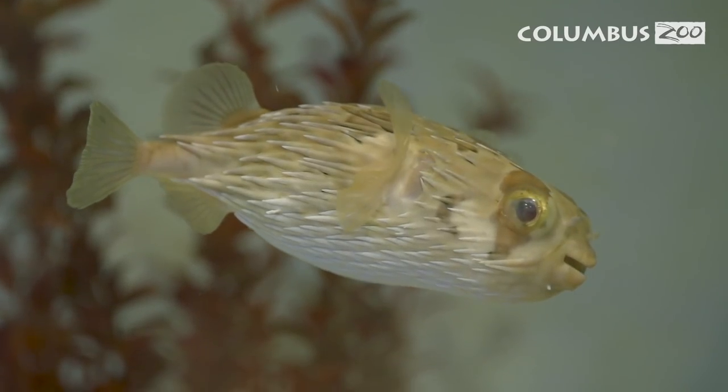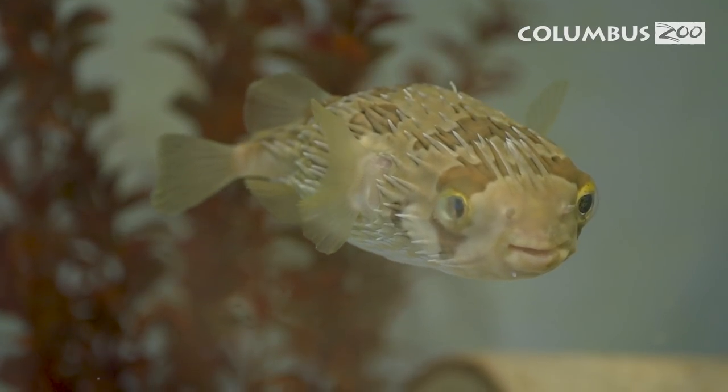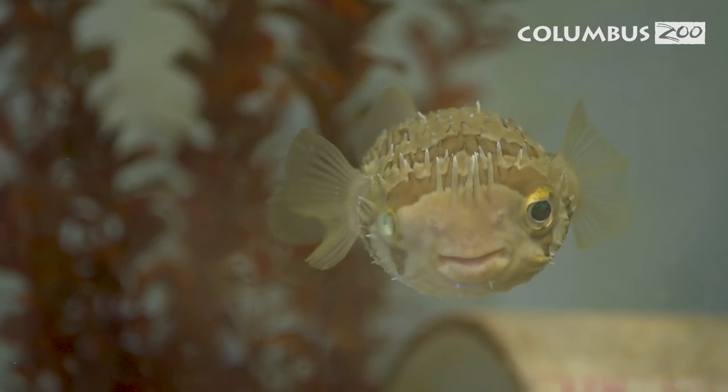Dil Prickle did find himself in a little bit of a pickle. We noticed that the sheen in one of his eyes wasn't quite the same as the other, and when the vets came down to take a look it turns out that the lens in his eye had come loose and was floating around.